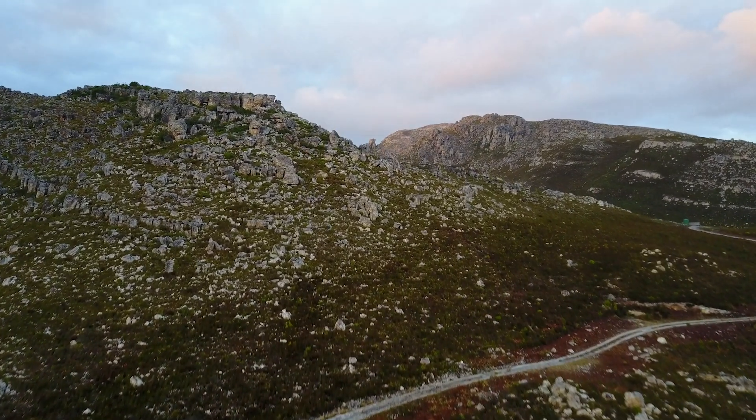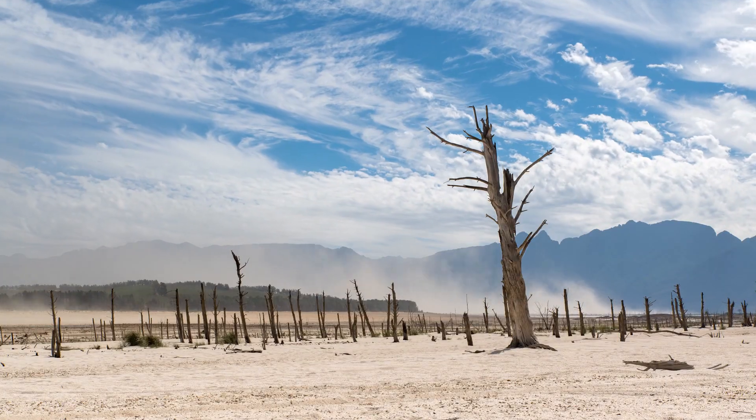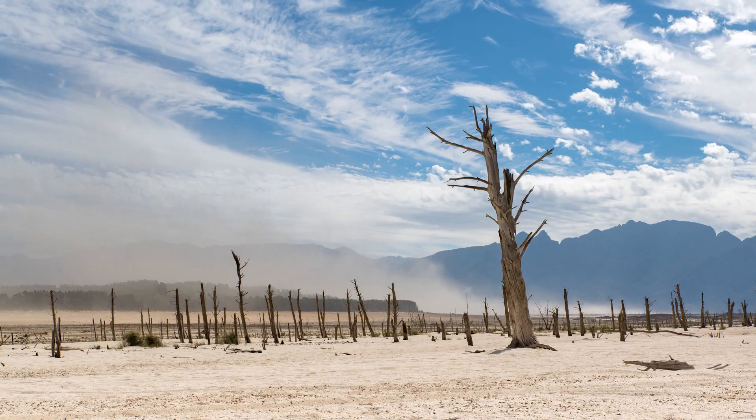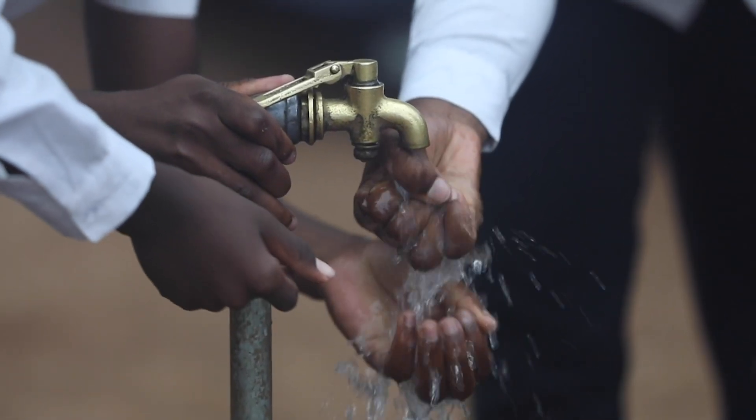Healthy and robust ecological infrastructure is an essential part of being resilient, especially in the face of climate change impacts anticipated for the Western Cape. We get goods and services from nature all the time for free, but only if the system is actually healthy and functioning. If it's disrupted or damaged, we don't get those services.